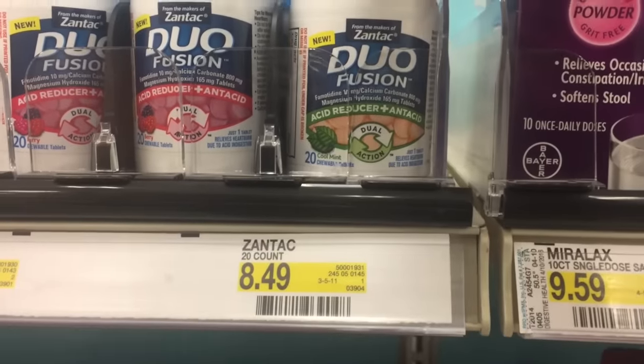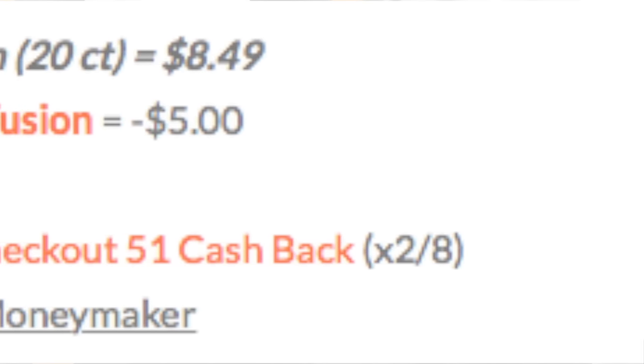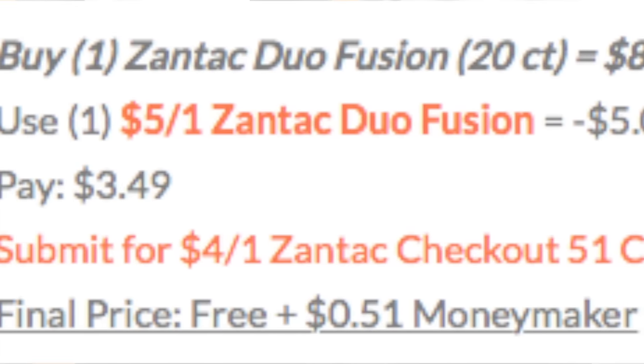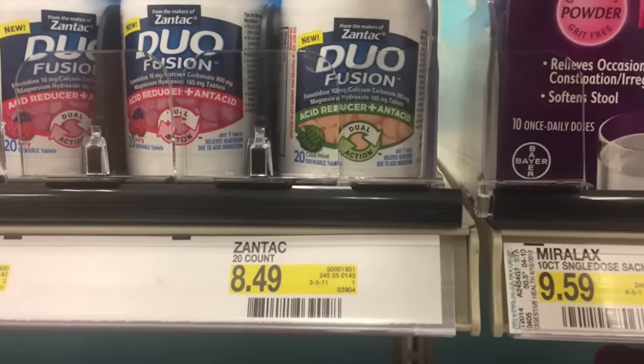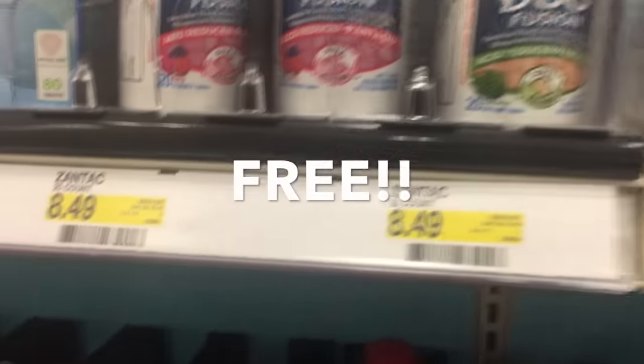Next is Zantac — this is a really good deal. You're going to buy one of the Zantac dual fusion ones. They are $8 and 49 cents. You're going to use one of the $5 off of one printable coupons from my website. You're going to pay $3.49 out of pocket, and you're going to submit for a $4 off of one Checkout 51 cash back. That does expire February 8th, just so you know, but it's going to be free plus a 51 cent moneymaker. Another very good deal this week.